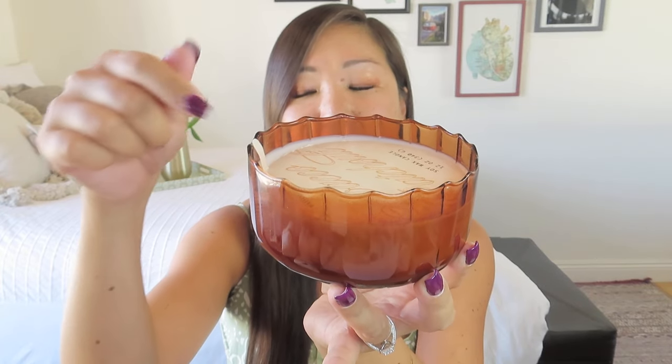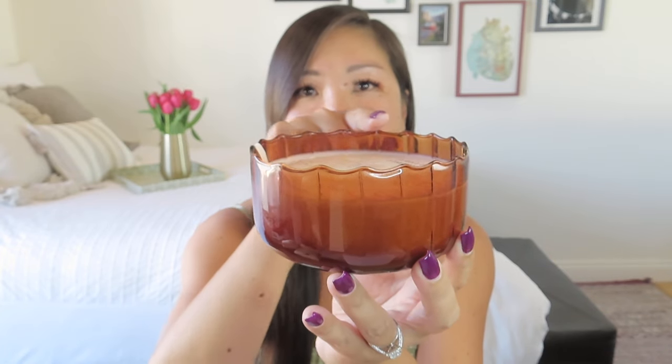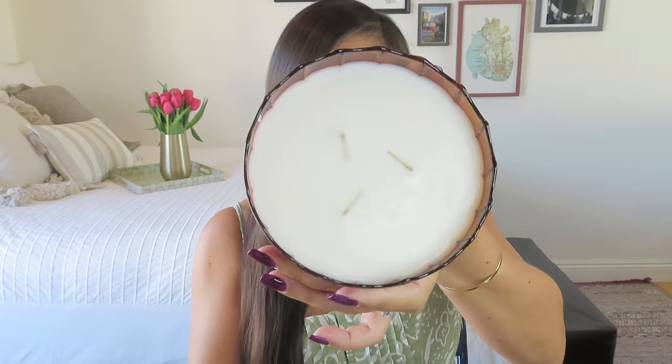Look how pretty this is. It's tobacco and patchouli — I didn't even know the scent when I chose it, I just loved this amber colored glass. It's fluted on the inside to give it shape but smooth on the outside, with a reverse scalloping edge. I can smell it right now and it doesn't smell super patchouli, which is a good thing. It's from a company called Paddy Wax, has three wicks, and I love how shallow it is.